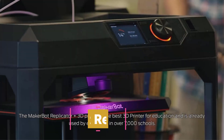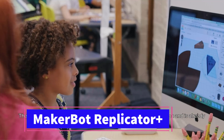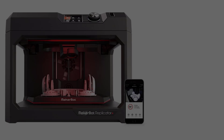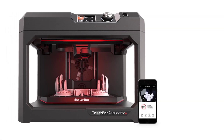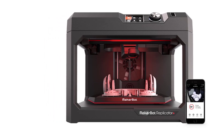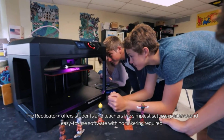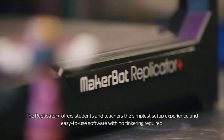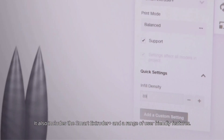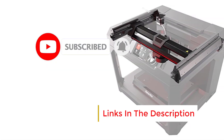Number 3. The MakerBot Replicator Plus Desktop 3D Printer (MP07825EU) is an ideal choice for users seeking a dependable and user-friendly 3D printing solution for home, school, or small business applications. Equipped with a swappable Smart Extruder Plus, it ensures efficient and fast PLA material printing, making it perfect for creating prototypes, models, or educational projects with minimal interruptions. The Smart Extruder Plus intelligently detects and adjusts to filament conditions, delivering consistent print quality while reducing the risk of clogs or failures.